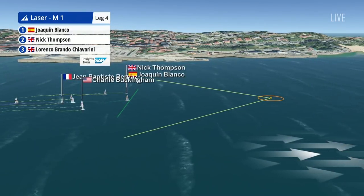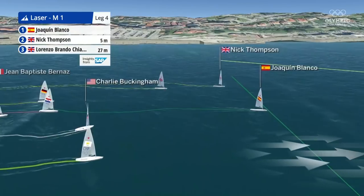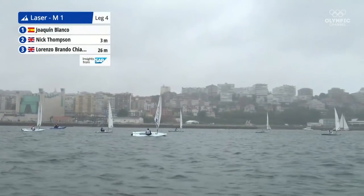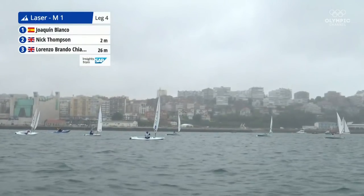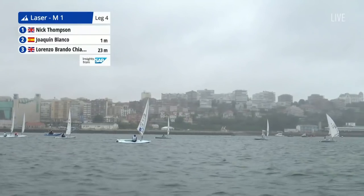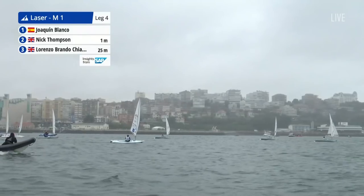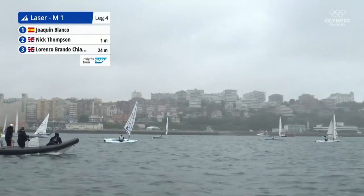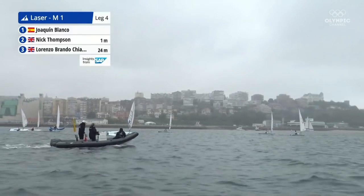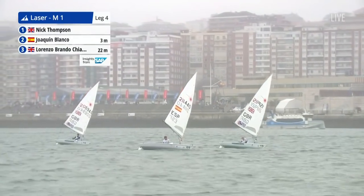As the boats approach down to the gate mark, looking at that finish line, there is a bit of bias on the left-hand mark — the pin mark — as they approach. Staying on to that higher side of that reach. It could be a pretty aggressive manoeuvre to take people high. As they approach this gate, this is where all the decisions are made. But that bias being skewed really shuts the door on being able to soak low on that final reach.